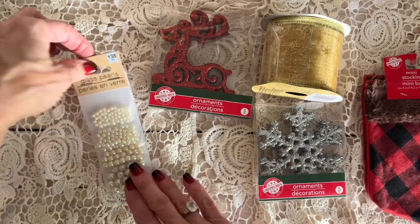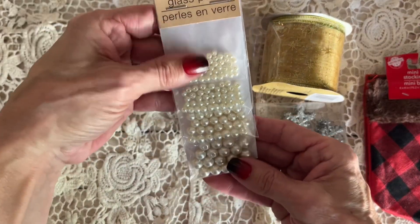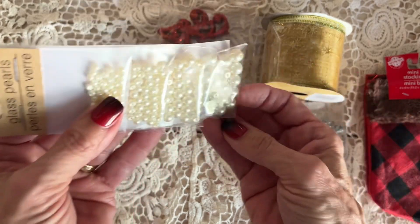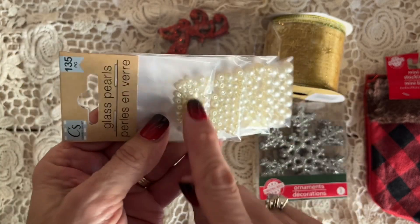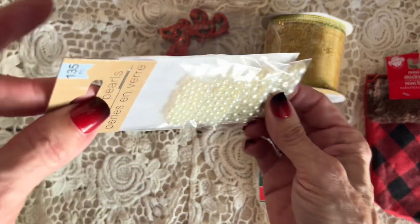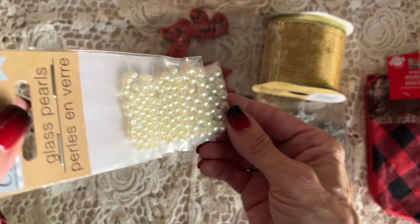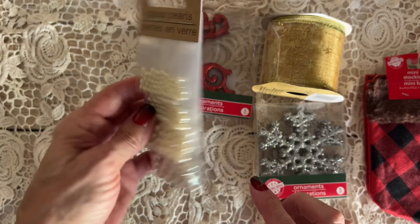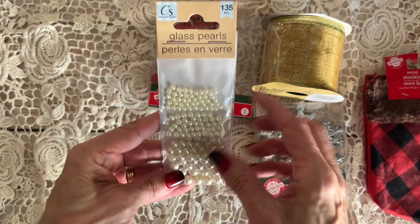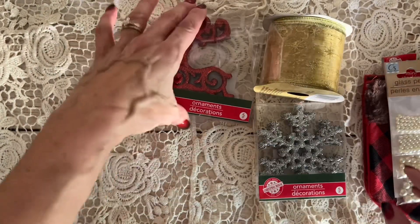And then I found this little set of mini beads. I just thought they were really pretty — kind of a creamy pearl color — and I really like these little tiny ones. Sorry, the lighting is kind of funky today, guys. It came in a pack of four, which is amazing. It says 135 pieces, so that's pretty cool.